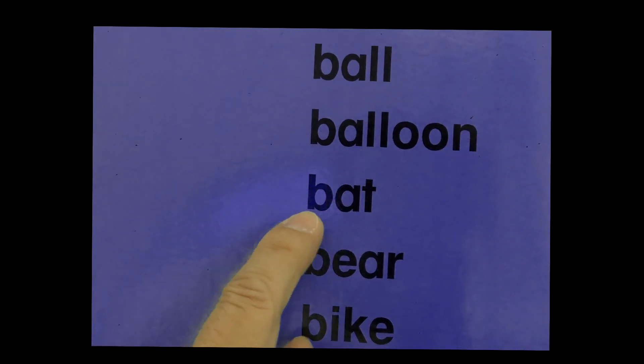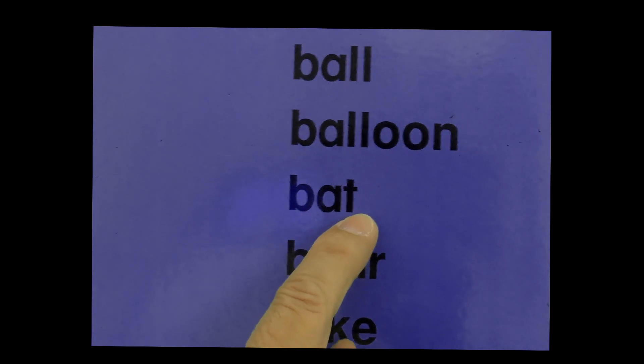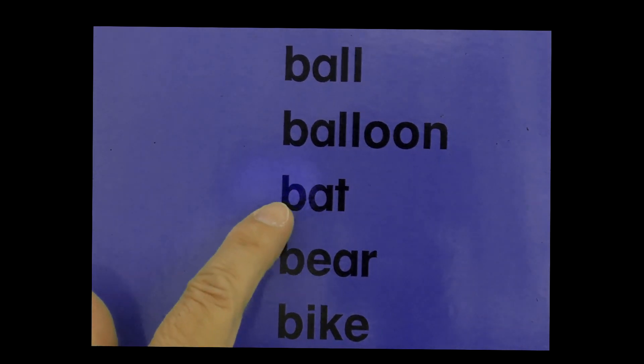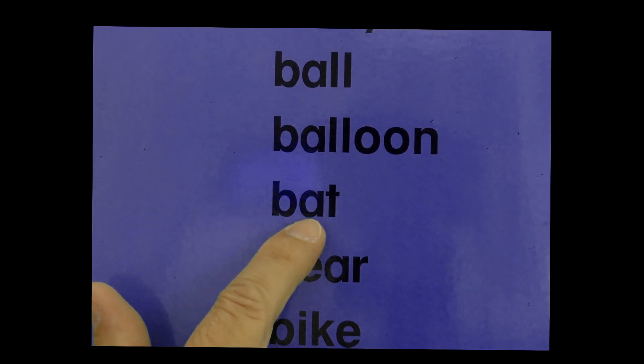There is one word in here that I'd like you and I to practice stretching — or sounding it out. Let's stretch this word. It begins like this: B... A... T.